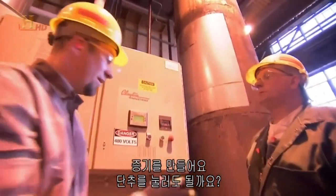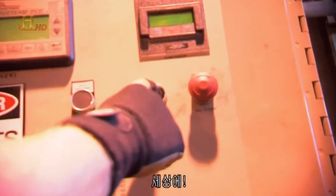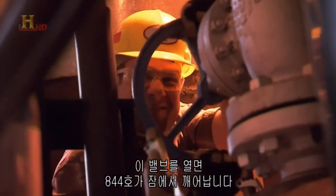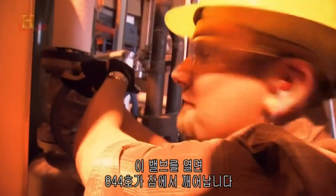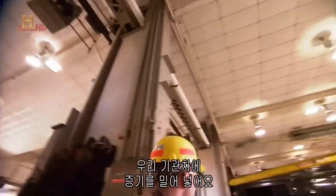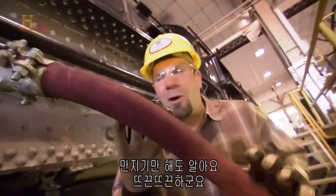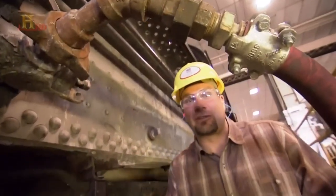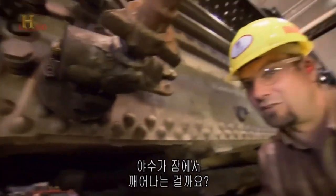Let's make some steam. Ed, is it all right if I press the button? You bet. If I open this valve up, the 844 is gonna come to life. That pipe — see it? — it's feeding the steam locomotive right here. You can feel it. This pipe is boiling hot. It's like the first day of winter when the central heating system in your house warms up. You hear it popping and creeping. This beast is waking up.